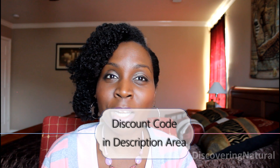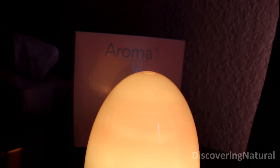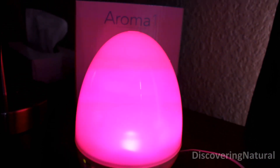If you want to buy this, look in the description area to get more information about it — discounts or whatever I put in there, just open up that description area and check it out. It releases a cool mist and that mist puts moisture into the hair. If the hair is dry, it will help to put moisture into your hair.